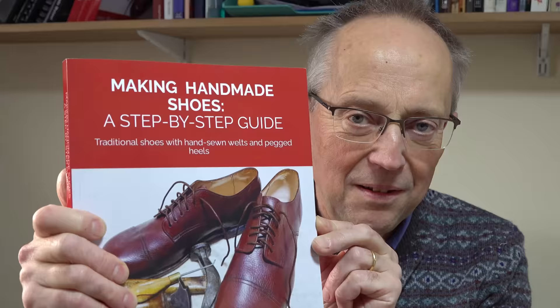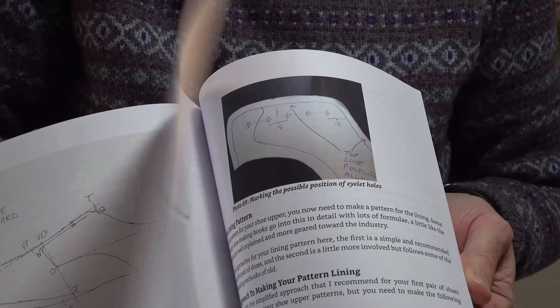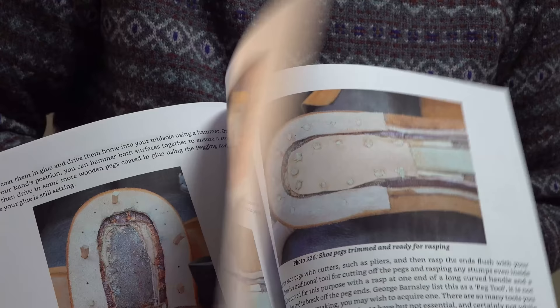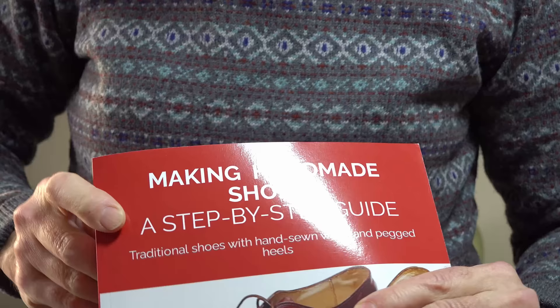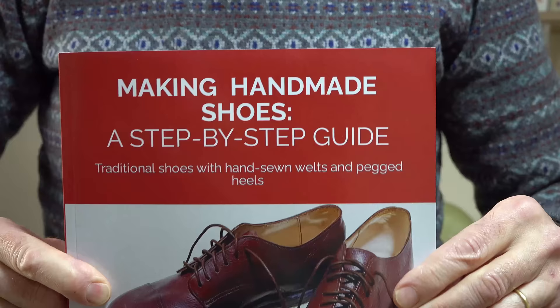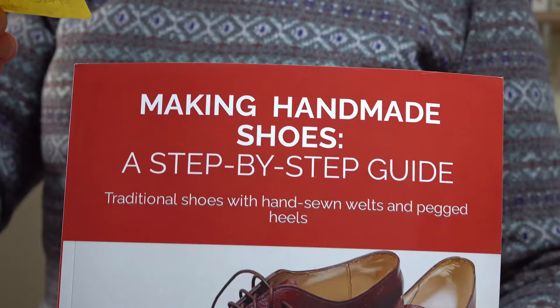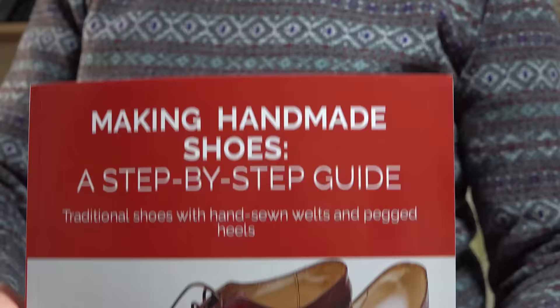Hopefully before too long I'll be able to show you a video where I'm actually using the machine and making some socks, which would be good fun — so you know what everyone will be getting for Christmas from me next year! A quick mention: my shoe making book continues to sell really well. Thank you to everyone who's been buying it — it makes an excellent Christmas or post-Christmas gift. It's called 'Making Handmade Shoes: A Step-by-Step Guide', it's on Amazon in the UK, US, Germany, France, Spain, Italy, Netherlands, Poland, Sweden, and Canada. Bargain price — go for it!